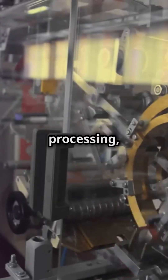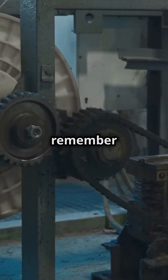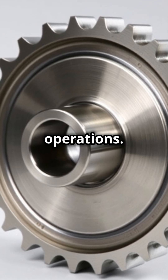Whether it's food processing, automotive, or heavy machinery, sprockets keep the gears of industry turning. So next time you see a machine in action, remember the unsung hero — the sprocket. It's the secret behind smooth and efficient industrial operations.